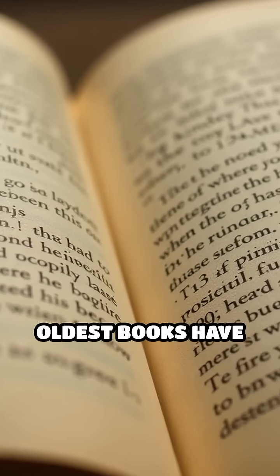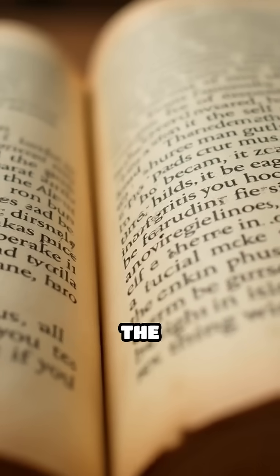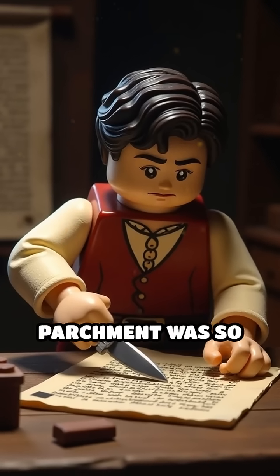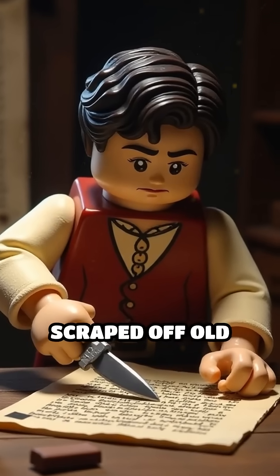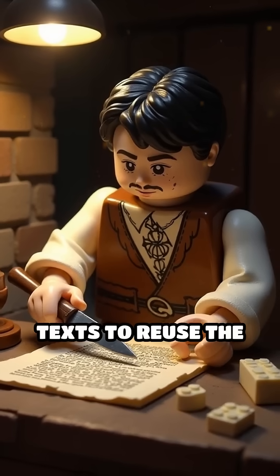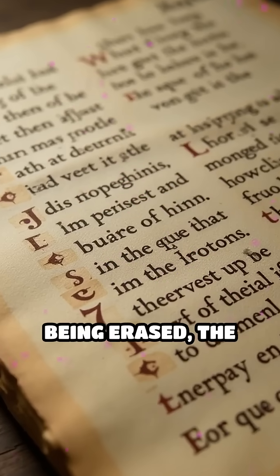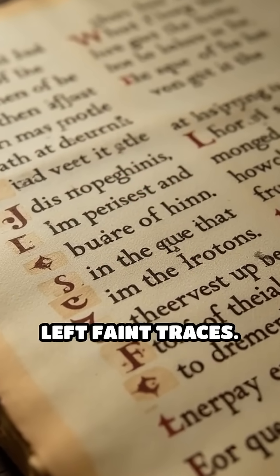Did you know some of the world's oldest books have hidden stories written between the lines? Literally? In the Middle Ages, parchment was so valuable that scribes often scraped off old texts to reuse the pages, creating what's known as a palimpsest. But even after being erased, the original writing left faint traces.